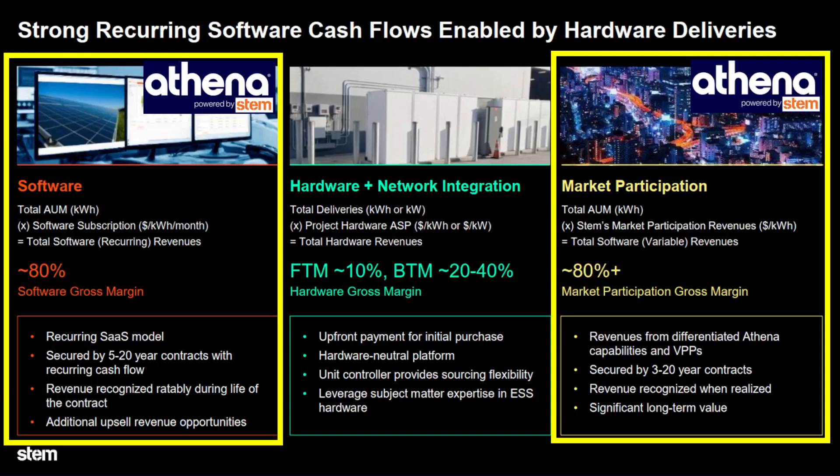Hello everybody. I've been doing more research on Stem's Athena software and trying to compare it to the Tesla Auto Bidder software and, more generally, the Tesla energy software suite, which is a much newer software suite than Athena. That's why I think there's very little data on Tesla's Auto Bidder. But nonetheless, we have some evidence that Tesla's Auto Bidder is a formidable competitor to Athena.